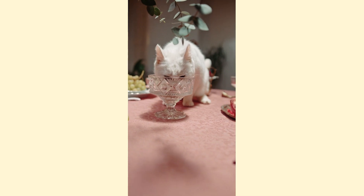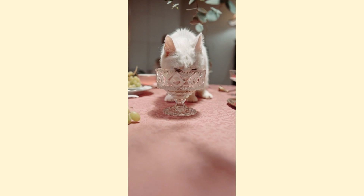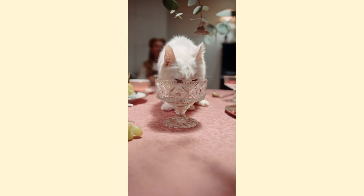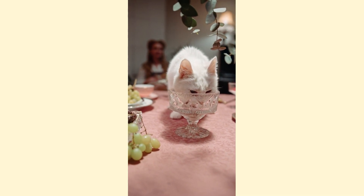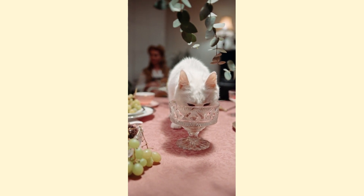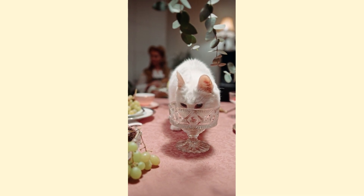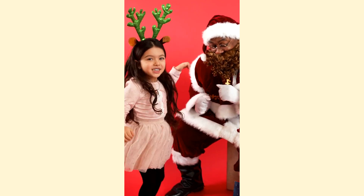1. Basic but useful: the basket. Cats rarely don't own a basket, even if they are fond of armchairs, beds, sofas and other furniture of all kinds and sometimes improbable. The basket remains a base, but it wears out, gets scratched, accumulates hair that clings to it despite being washed, and sometimes it's even the color that you get tired of. Why not take the opportunity of Christmas to renew it?